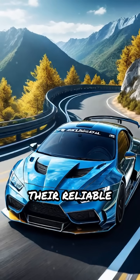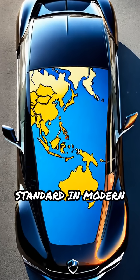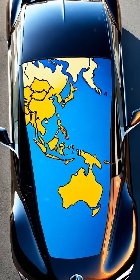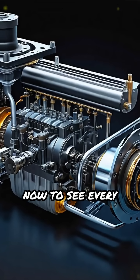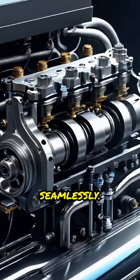Hydraulic brakes are preferred for their reliable force transmission and durability, making them standard in modern vehicles worldwide. Watch the animated diagrams now to see every part in action and understand how they work together seamlessly.